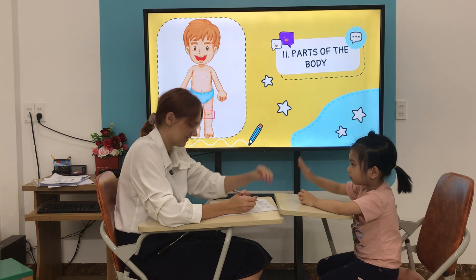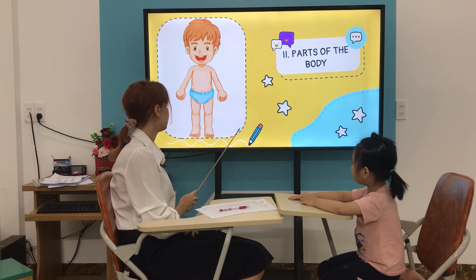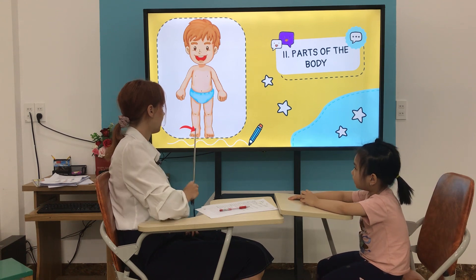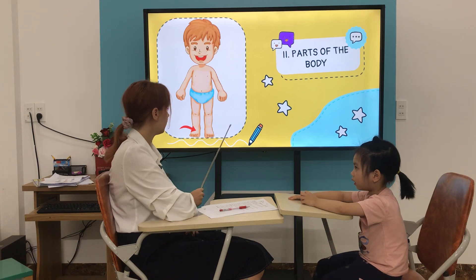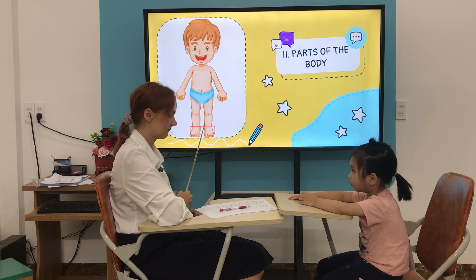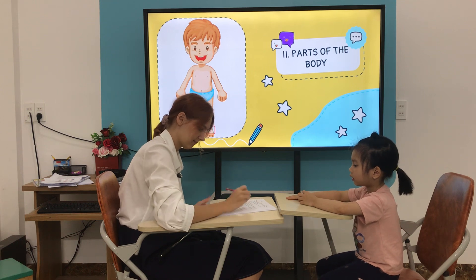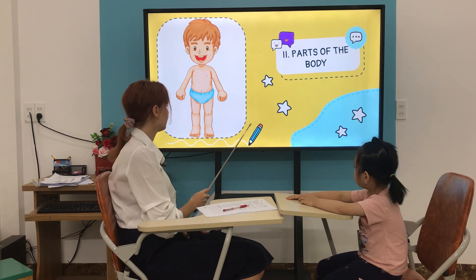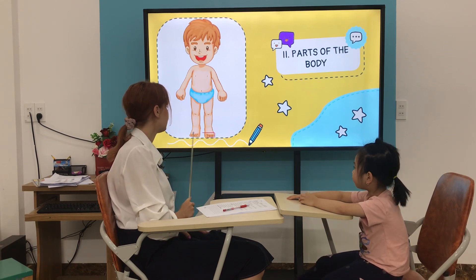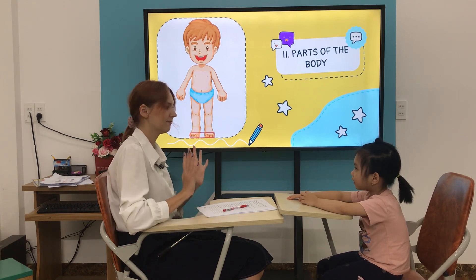Knees. Yes, good. Now, what is it? It's a foot. Good. How many feet do you have? I have two feet. Yes, good. One foot, two feet. Now, what is it? It's a toe. It's a toe. How many toes do you have? I have ten toes.